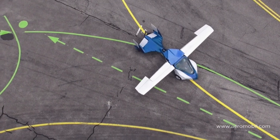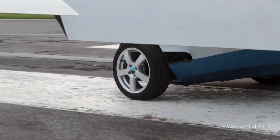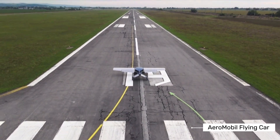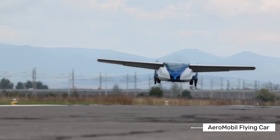Hey everyone! Welcome to today's video, where we're looking at something truly amazing — the Aeromobile Flying Car. Imagine owning a vehicle that can drive on roads like a normal car and then transform into an airplane in just minutes. That's exactly what Aeromobile has created, and today we're exploring how this incredible machine works and what it means for the future of travel.